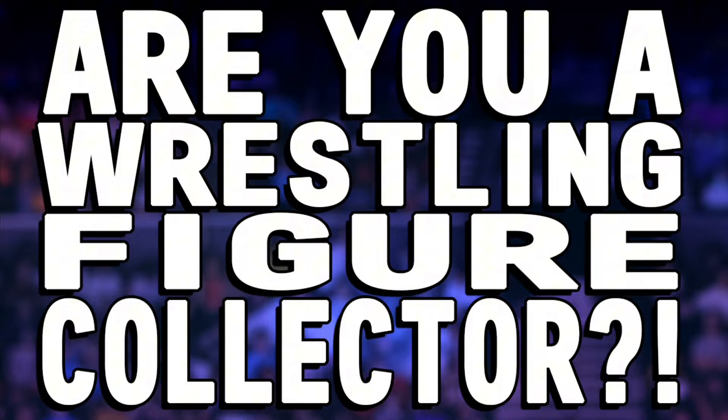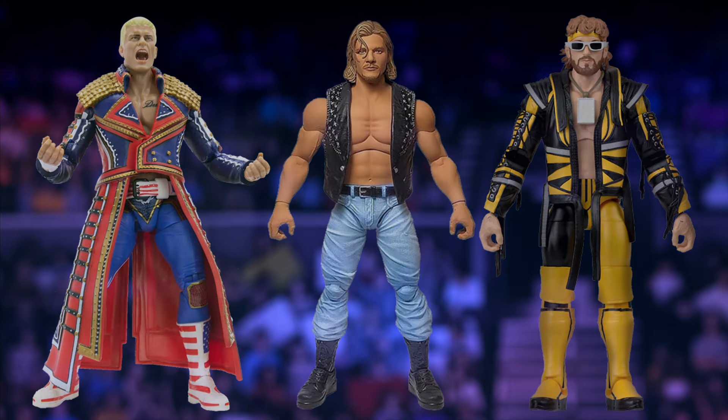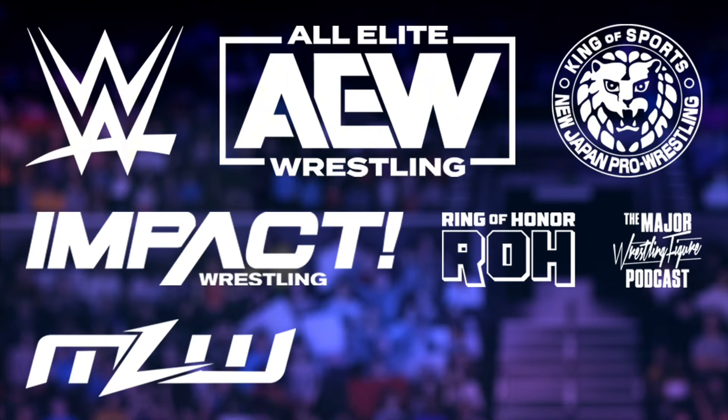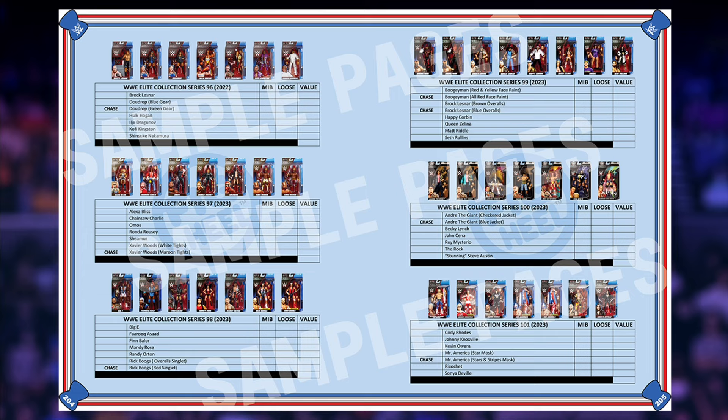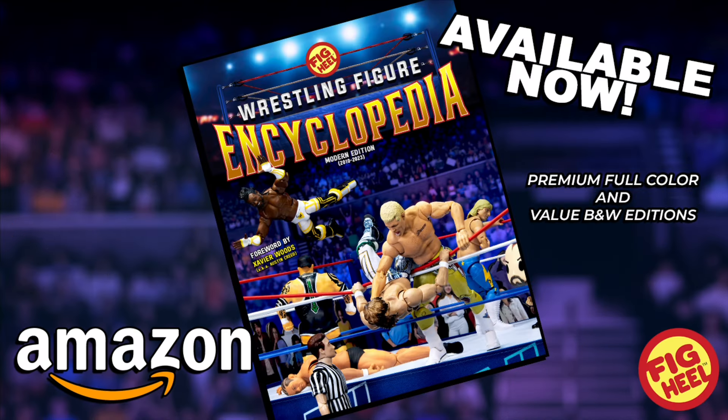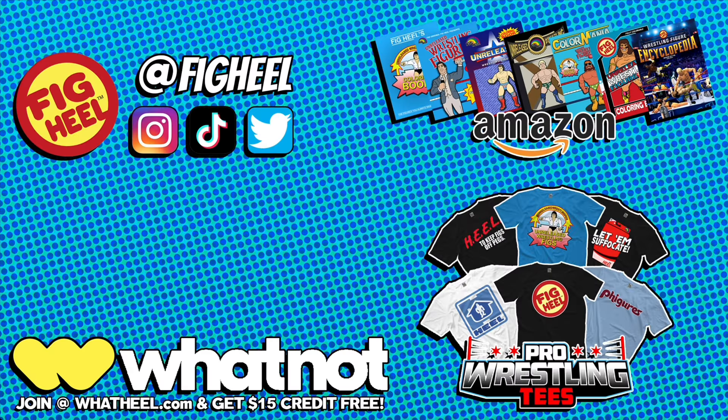Are you a wrestling figure collector of WWE Mattel, AEW Jazzwares, and everything in between? Then you need FigHeel's Wrestling Figure Encyclopedia, the modern edition, covering all releases from 2010 to present day. Featuring over 5,000 photos of action figures from the hottest brands, including independent toy makers. Keep track of what you have, want, and need, including loose, MOC, and overall collection value. With a foreword by WWE superstar Xavier Woods and shots by Matthew Goldberg, the Wrestling Figure Encyclopedia is a must-have for collectors. Premium full color and value black and white editions available now on Amazon.com. Follow me on Instagram, TikTok, and Twitter at FigHeel. Pick up my book series on Amazon and merchandise on ProWrestlingTees.com/FigHeel. Join my official sponsor WhatNot at WhatHeel.com and receive $15 off your first purchase.